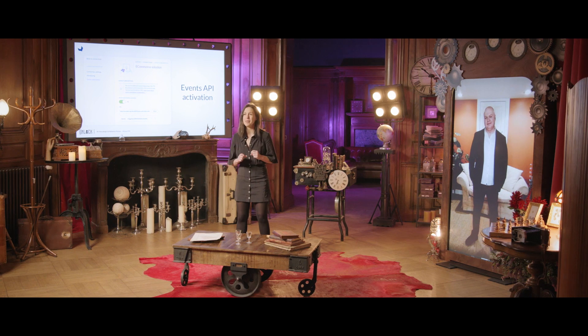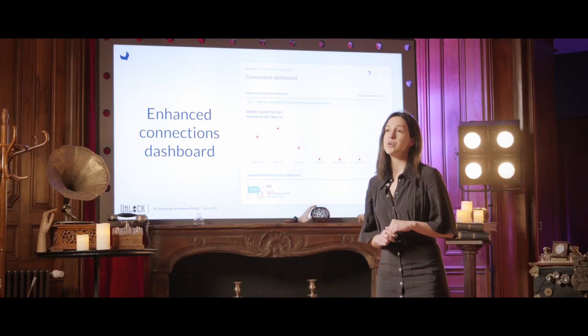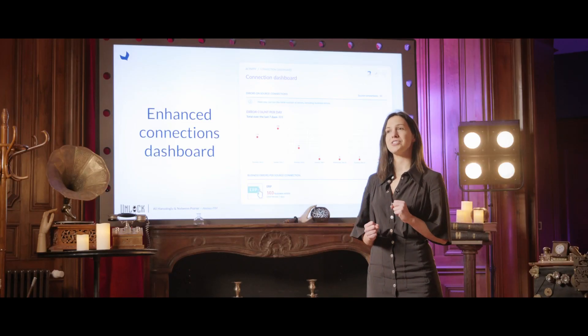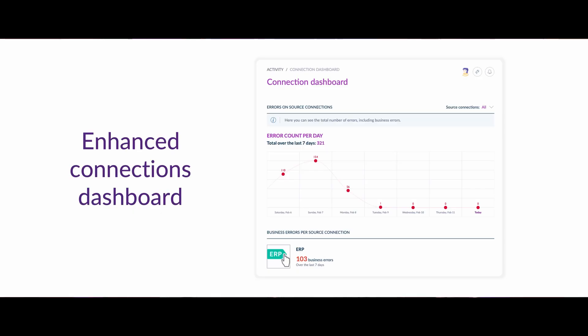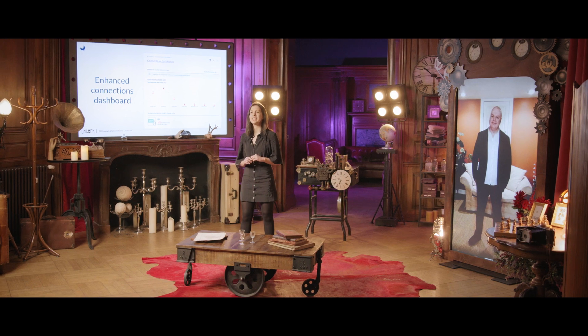Talking about the REST API, we also enhanced it. You now have more endpoints, more filters, and also a better way to monitor what's happening on your connections. You can also track and fix your integration errors directly from within the PIM user interface. Those features will be very helpful for those of you who are working in IT or who are developing around the PIM.